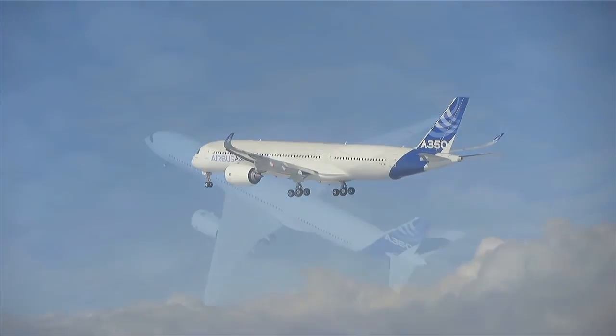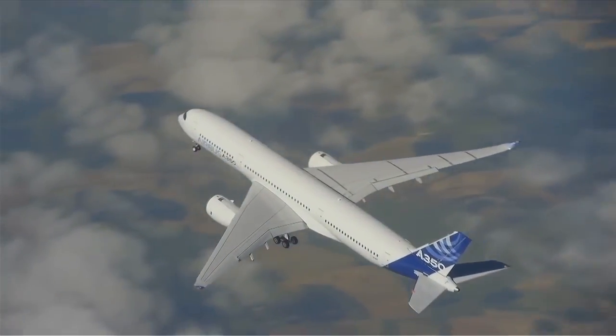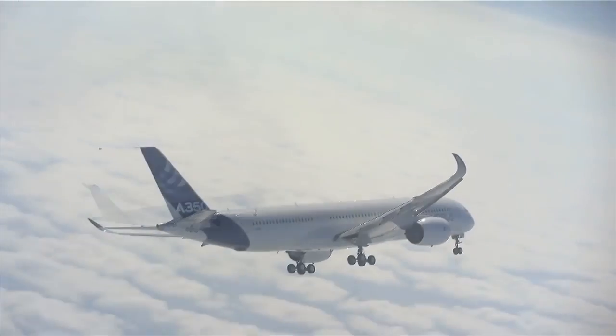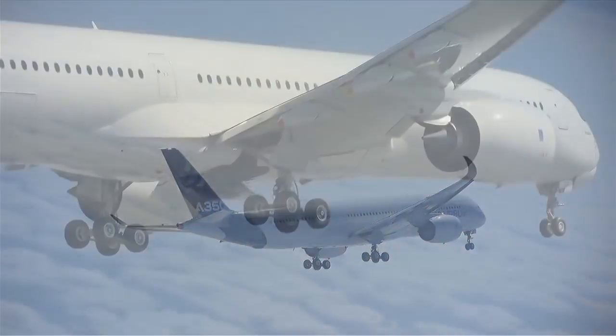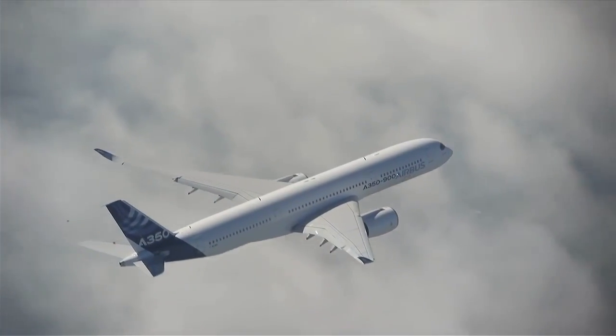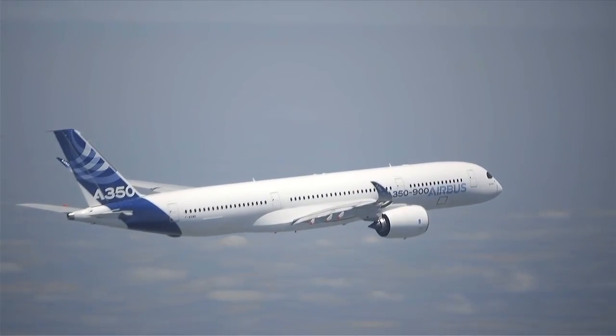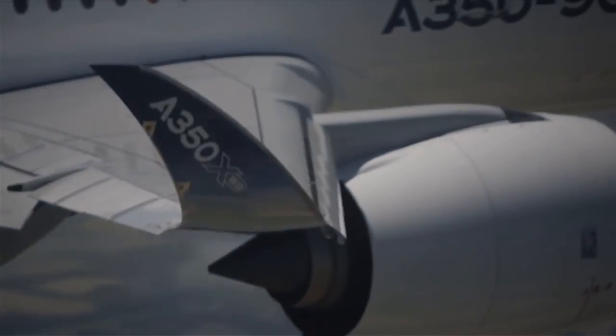So then, is the A350 a true successor? Well, it not only is, but it's also one of the best wide bodies out there today. With the A350, Airbus is back and back strong, with a great contender in the long-range, large, wide-body market.